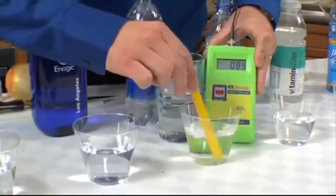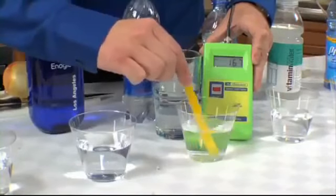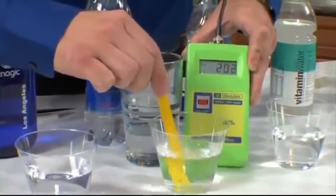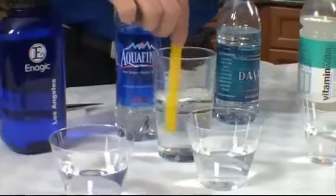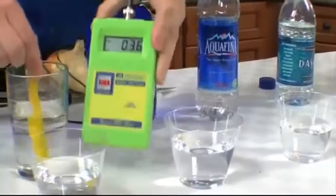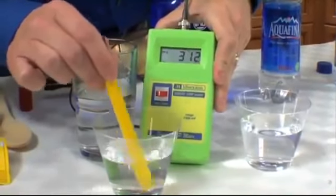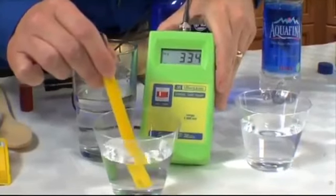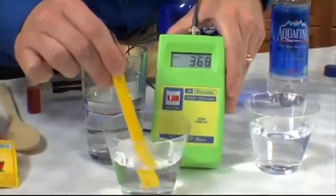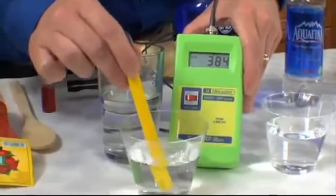The Aquafina starts at about positive 150, moving up to about 180, and like the Dasani, it will continue to climb to over 200. Moving on to tap water, we're seeing a positive 300, climbing to 325, 334, over 350 — and I think we'll find it will continue to climb to well over 400.